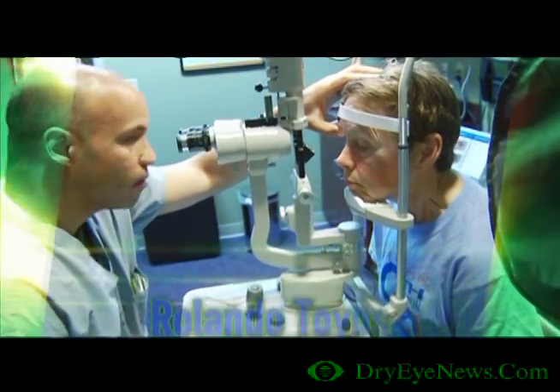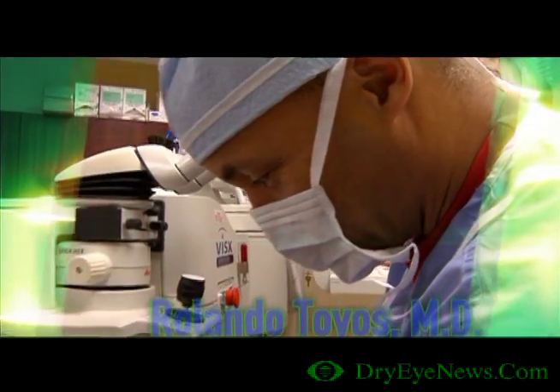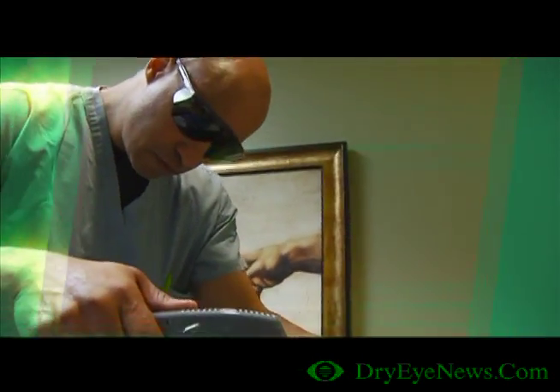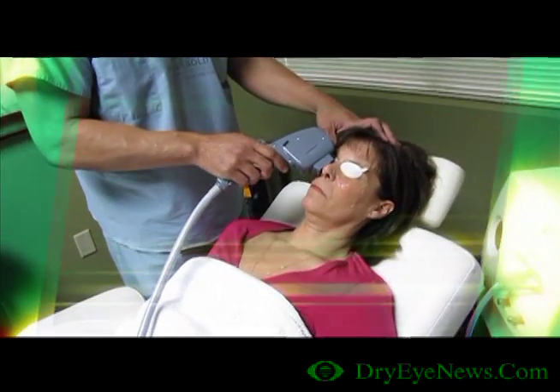My name is Dr. Rolando Toyos of Toyos Clinic and I'm a board-certified ophthalmologist who has devoted the last 10 years to developing treatments for dry eye. We made a discovery eight years ago that intense pulse light held the key to relieving many patients of their debilitating signs and symptoms.